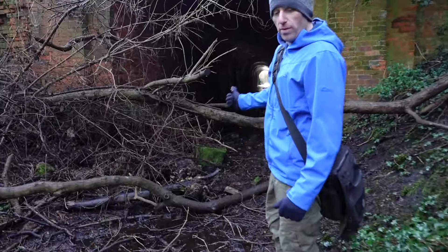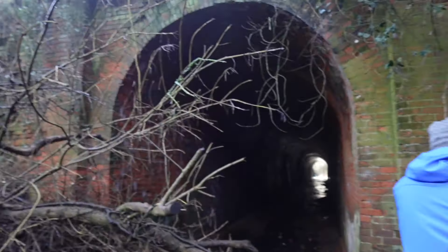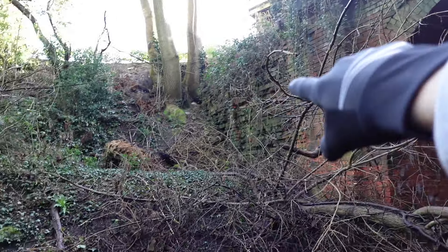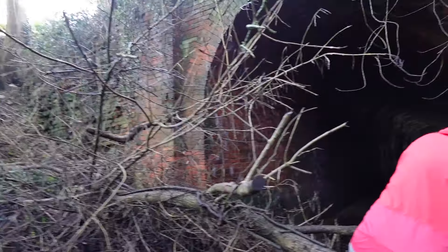The good news is you'll be able to go in here and walk down one side anyway. Look at this - that brickwork's seen better days on that side. Let's hope it's not like that inside.